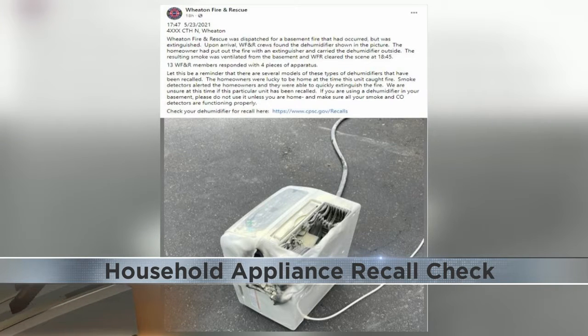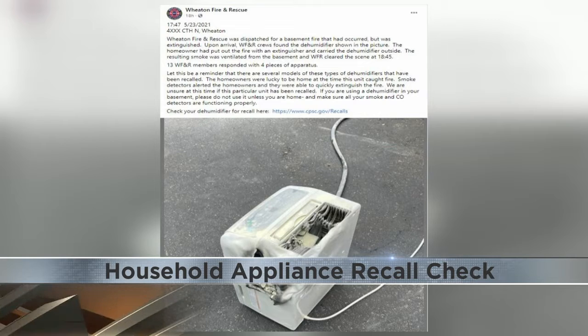According to the Wheaton Fire Facebook page, several types of dehumidifiers have been recalled. They can catch fire by mechanical failures, therefore they should be regularly serviced and inspected.